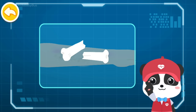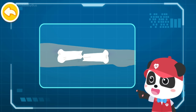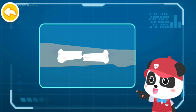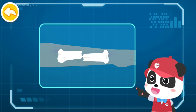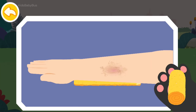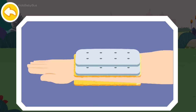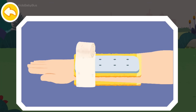A bone that pierces through the skin indicates an open fracture. A bone that does not pierce through the skin indicates a closed fracture. The injured suffers from a closed fracture of his hand. For an open fracture, bandage it as a closed fracture before fixing the fracture. First, protect the arm. Then choose a magazine, a branch, or a plank as a splint, and secure the arm with a bandage.